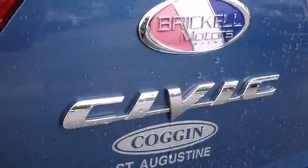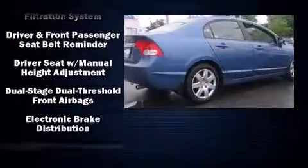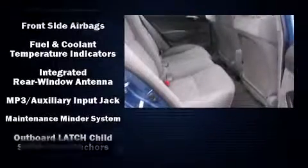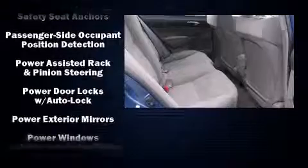You and your passengers will enjoy the stereo system, which includes a CD player with MP3 capability and four well-positioned speakers. Honda ensures the safety and security of its passengers with equipment such as dual front impact airbags, head curtain airbags, and anti-whiplash front head restraints.